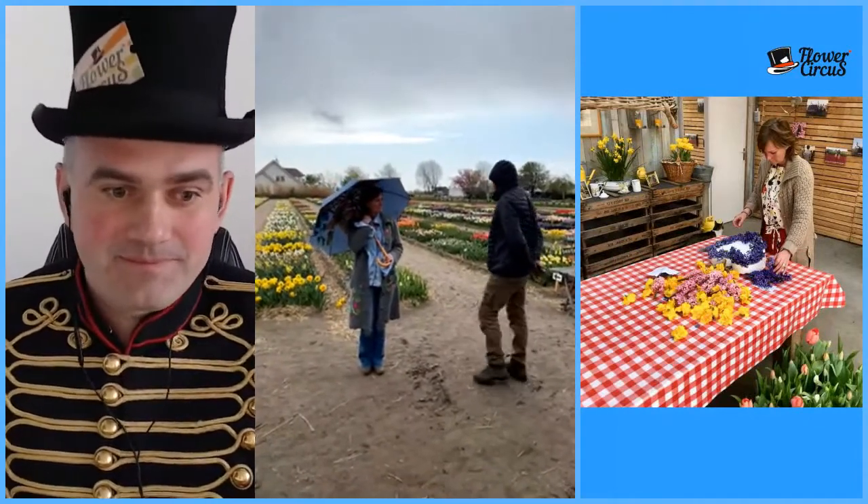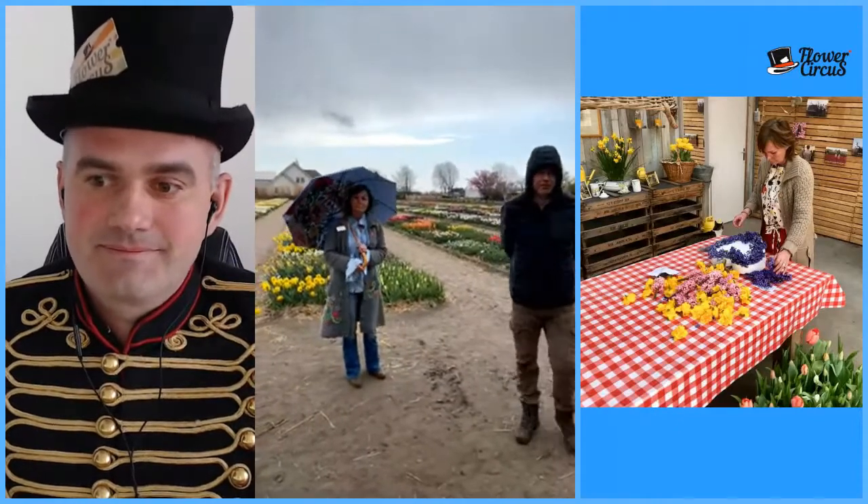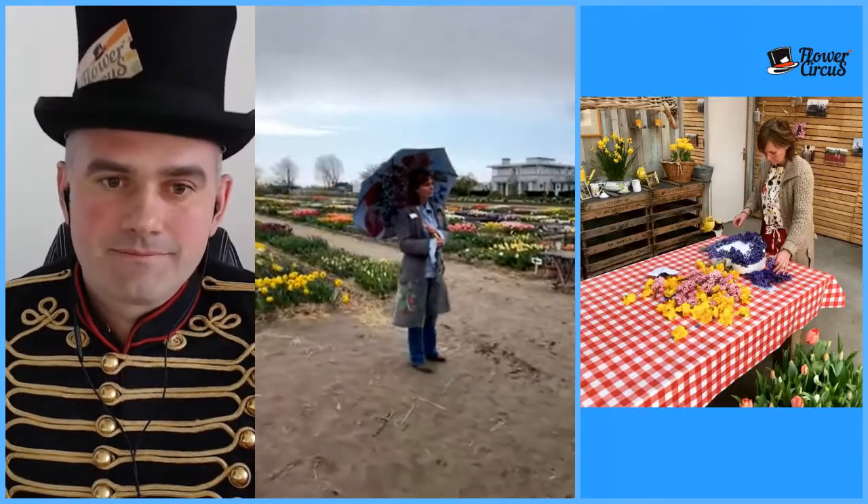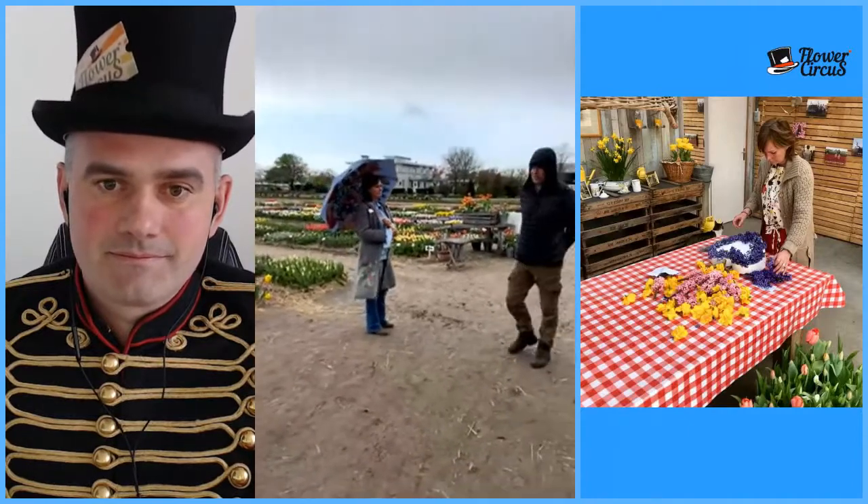Every year we have the Flower Parade in April — the third Saturday in April. They normally use hyacinth flowers for it. Because of COVID, the last two years we had no flower parade. So this year the organization sold flower hearts — you could buy them and make your own mosaic with the flowers. They made a thousand hearts, but by the end of the campaign there were 2,900 hearts. Everywhere in the bulb area you saw the hearts on doors and fences. It was beautiful!